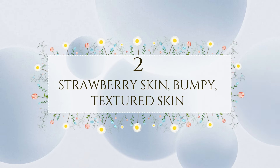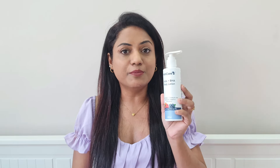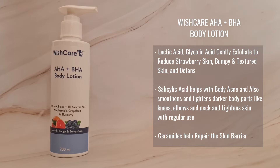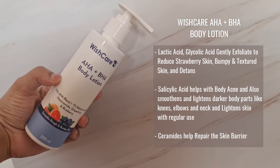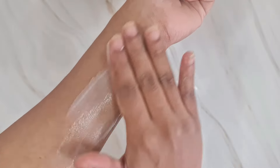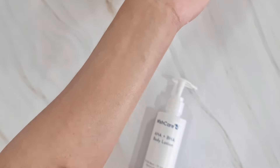The next body lotion is for someone with strawberry skin, rough bumpy textured skin, or someone who tans easily and wants to get rid of tan. This is the Wishcare AHA Plus BHA Body Lotion, which contains a 10% AHA blend, 1% salicylic acid, niacinamide, grapefruit and blueberry extracts. Lactic acid and glycolic acid gently exfoliate to reduce strawberry skin and bumpy texture, salicylic acid helps with body acne and lightens darker areas like knees, elbows, and neck, and ceramides help repair the skin barrier.